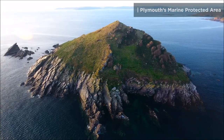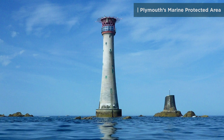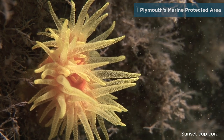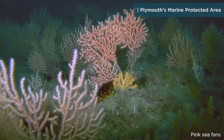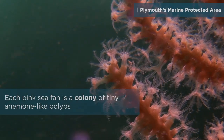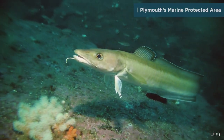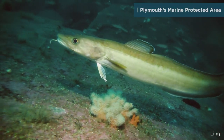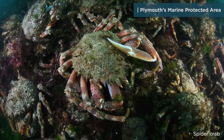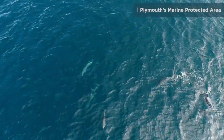Moving further out to sea, around the Mewstone and the Eddystone lighthouse, there are spectacular reefs with colourful jewel anemones and exotic-looking cold-water corals. These reefs are busy places that attract species of fish that are important to the fishing industry, crustaceans, and even some familiar marine mammals.